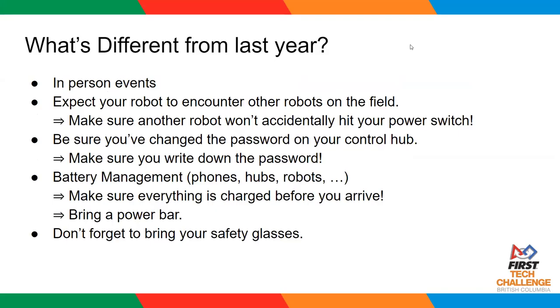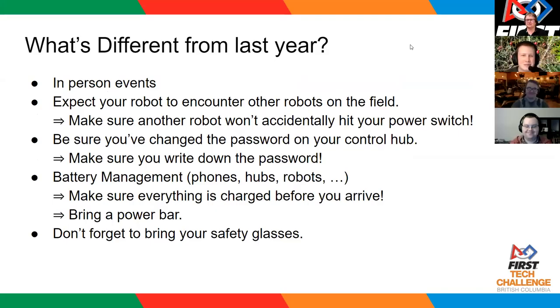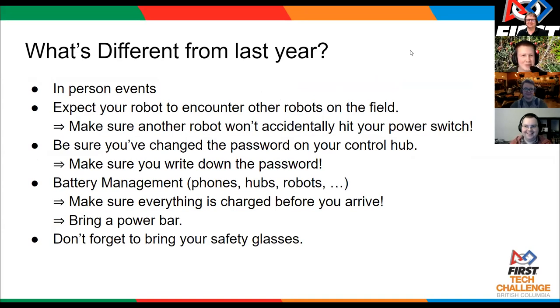We get to talk to people and see people at in-person events. One thing you should definitely be expecting this year that is different is there will be other robots on the field with you, which will be fun — but that also means there will be robot-to-robot contact this year. So make sure your robots are designed accordingly. Things like power switches and main electronics should definitely be inside the frame of your robot.